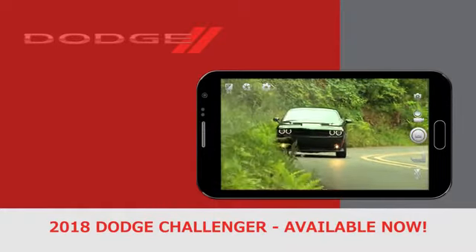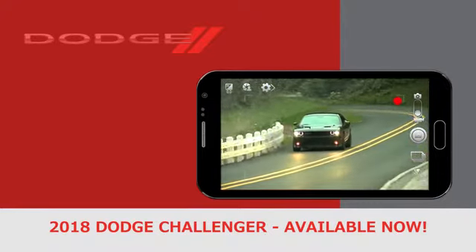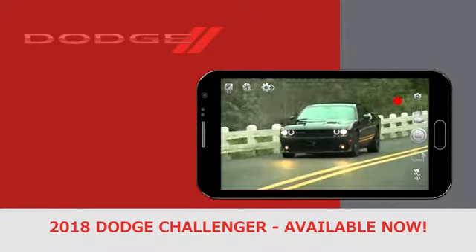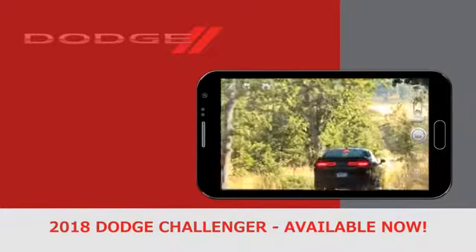The menacing projector headlamps with quad-halo LED surrounds are a throwback to the framed 71 model. Challenger also gives other drivers a breathtaking parting shot: bold, seamless, split LED tail lamps.